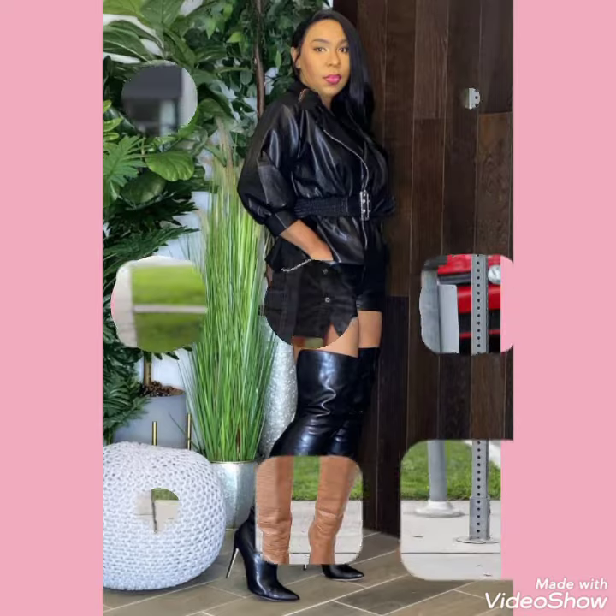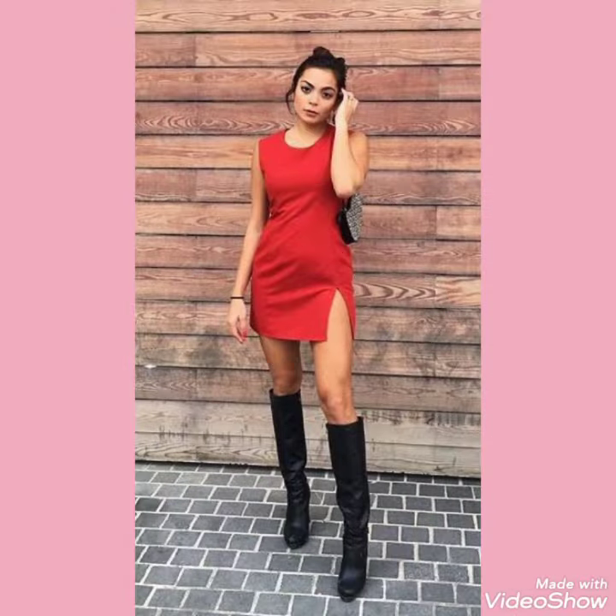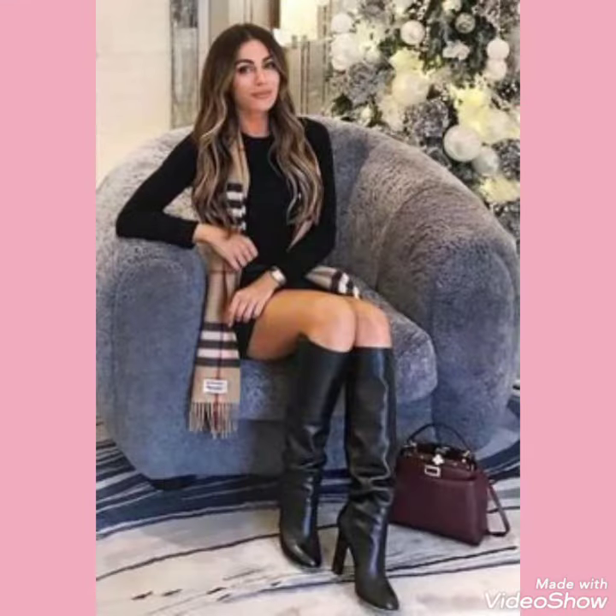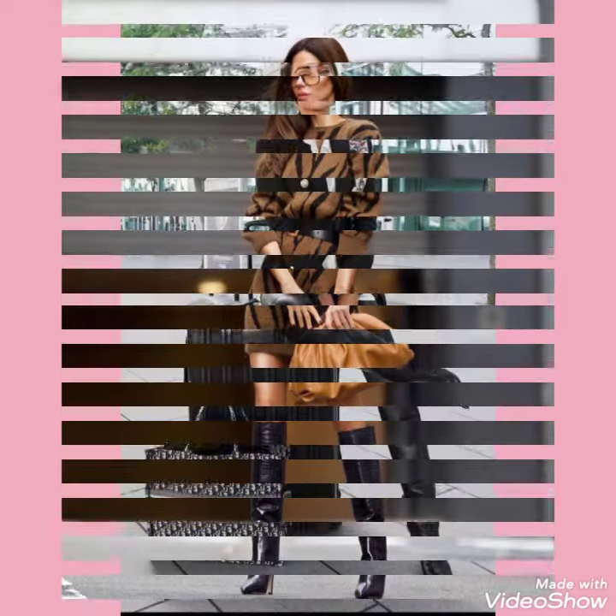You can wear these types of boots with different types of outfits and look stunning and gorgeous. I suggest you to watch this video till the end for more designs and ideas about leather and latex knee boots and leather and latex thigh high heel long boots, and I hope you will like this wonderful collection.